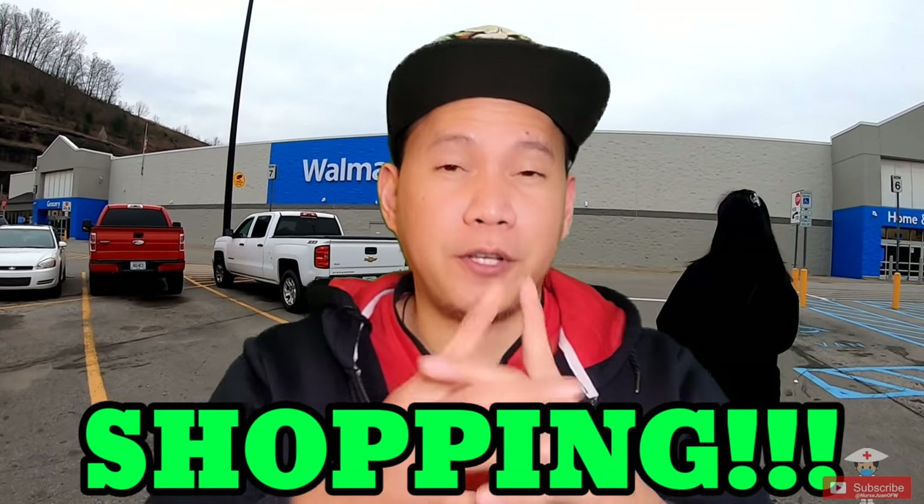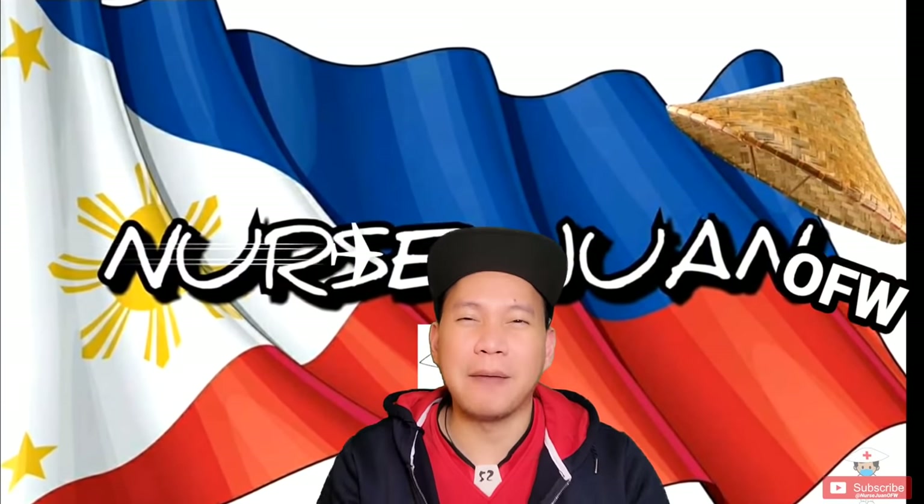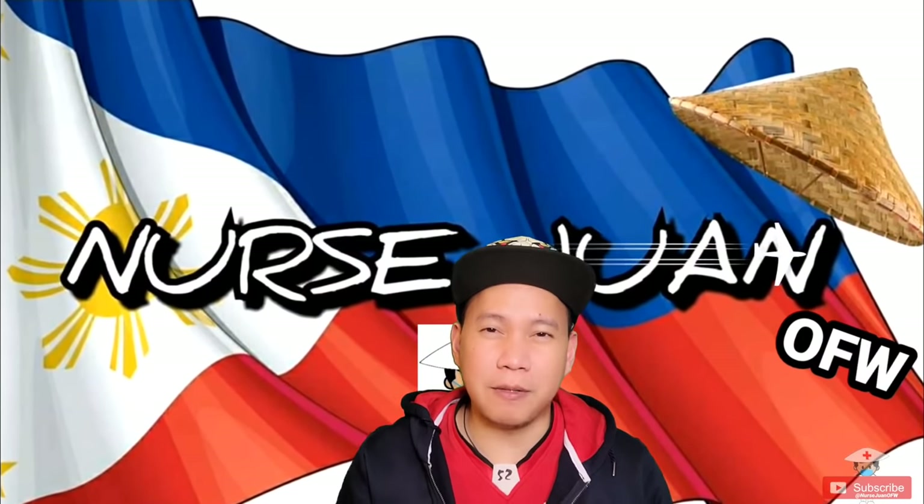Good day everyone! Today we're gonna do something special — we're going shopping, intended for new immigrants to the United States or for any foreign students coming here to the US. I'm here Samanda Lacruz, your OFWR.